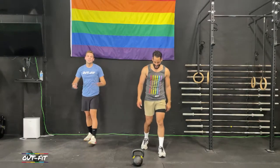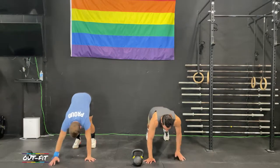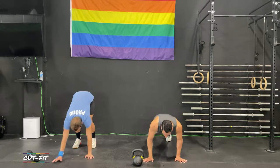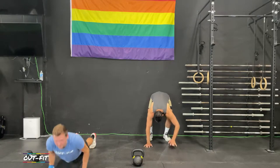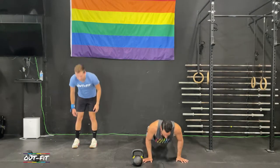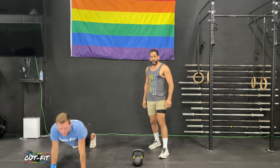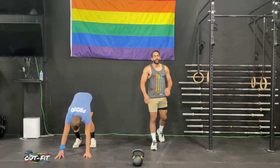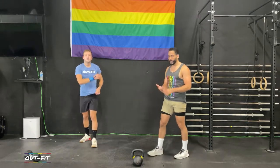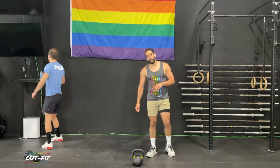We're gonna hit three quick inchworms — hands on the floor, walk it out forward, push up, walk it back in and roll on up. After your third inchworm, hang out and grab a drink. Go grab that weight if you need to. We're going to talk about the workout in just about 30 seconds.